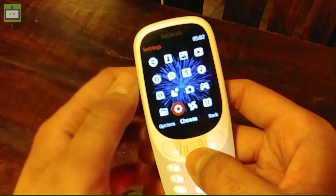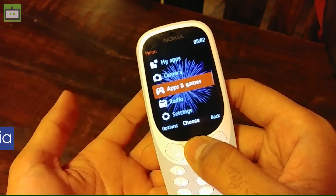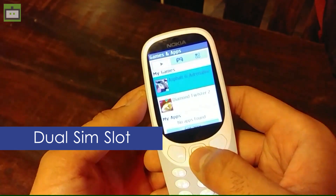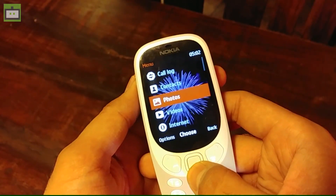Talking about the software, the Nokia 3310 runs on Nokia Series 30+ software and it is a dual SIM feature phone. Besides, it supports dual-band 900 and 1800 MHz bands. Talking about the dimensions, it is just 12.8 millimeters thin.